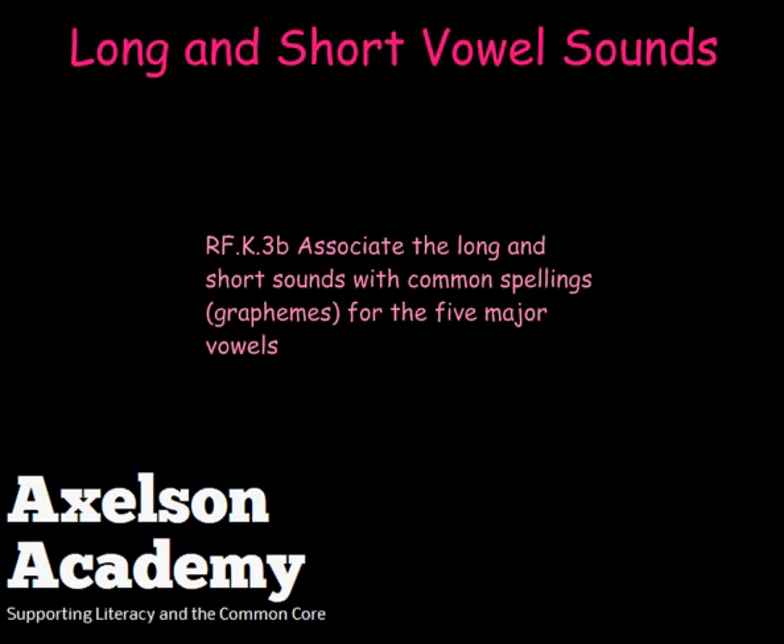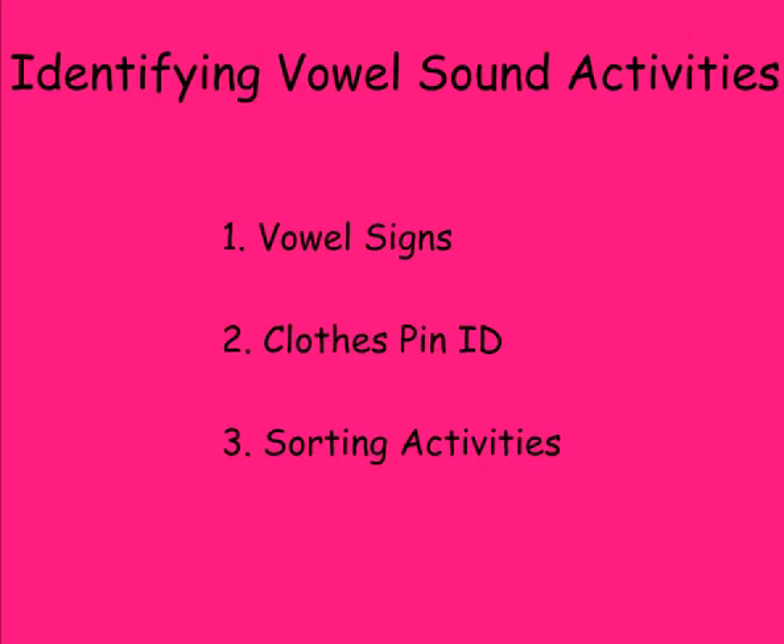Long and short vowel sounds from the Axelson Academy. According to Reading Foundation Standard 3B, kindergarten students learn to associate long and short sounds with common spellings for the five major vowels. The following three activities may help students as they practice this skill.